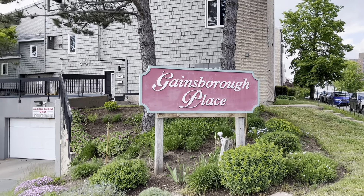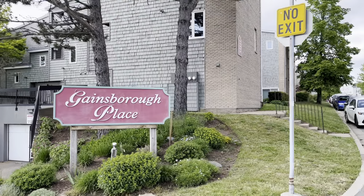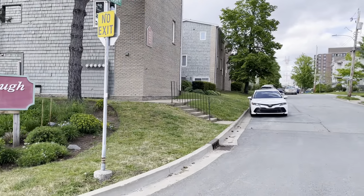They are all blocks of townhome condo units. You can see the blocks as I back right up here. So this is Gainsborough Place.